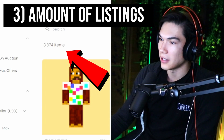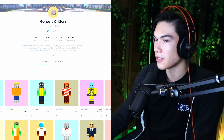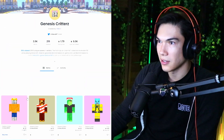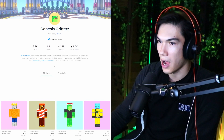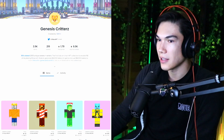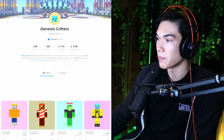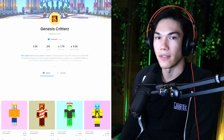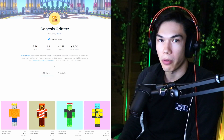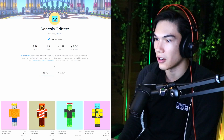Number three: the amount of listings. The less listings there are, the less sellers. To find the amount of sellers, click on the buy now status here. We can see for Genesis Critters there are 91 items being sold right now. I've been watching this pretty closely and this number has been going down — the amount of people listing their critters — and the price has been going up. This means people are not wanting to sell their NFTs; they want to keep them. Maybe they're bullish on the project, or they'd rather keep the NFT than pay the Ethereum gas fees to list it on OpenSea.